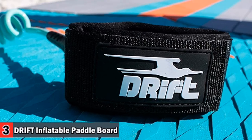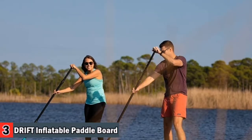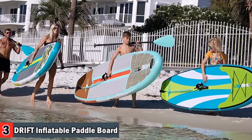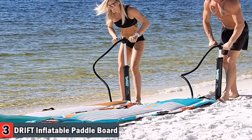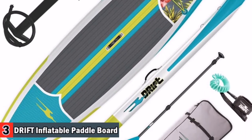Comes with all essential paddle board accessories, including removable fin, repair kit, three-piece aluminum paddle, paddle board pump, and backpack carrying bag. Board features include EVA foam deck pad, bungee straps, grab handles, 250 pounds capacity, and a signature entry rocker-style hull that sheds water and keeps the board nose up.